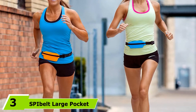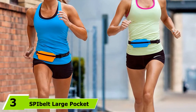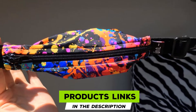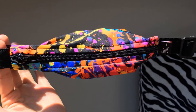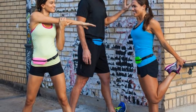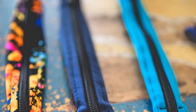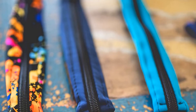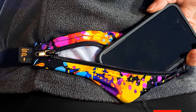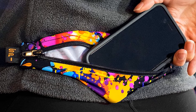The number three position is held by the S.B. Eibold Large Pocket Running Belt. A leader in the running belt market for years, S.B. Eibold is known for its high-quality, high-performance running belts at reasonable prices. This S.B. Eibold may look small, but it expands and can securely hold a large phone, keys, energy gels, and other small personal items. It also has a weather-resistant pouch and zipper to keep valuables dry while on the run. With its no-bounce design, the S.B. Eibold won't ride or shift while running or doing other activities. It's adjustable and can fit waist sizes of 24 to 58 inches.